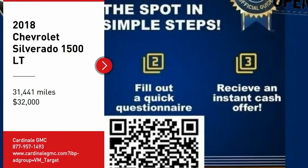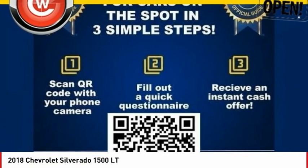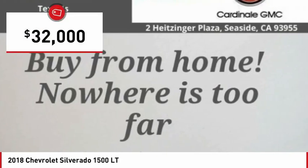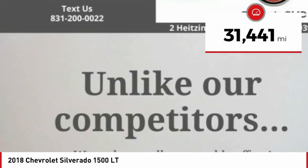We are pleased to show you the 2018 Silverado 1500. The Chevy Silverado 1500 has the lowest cost of ownership of any full-size pickup and is priced below $35,000. This vehicle has less than 35,000 miles.